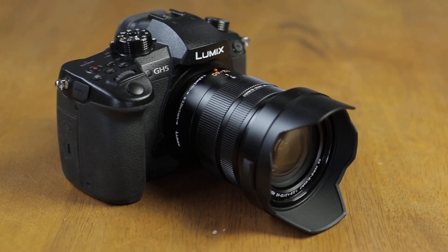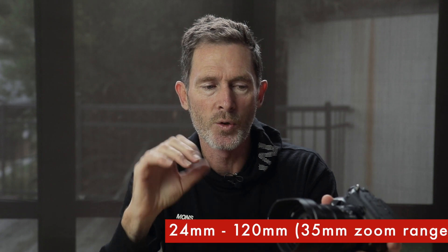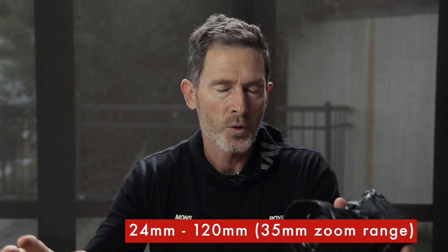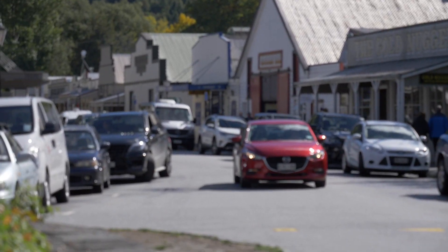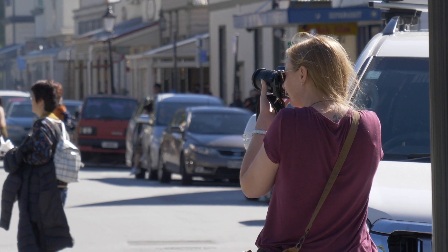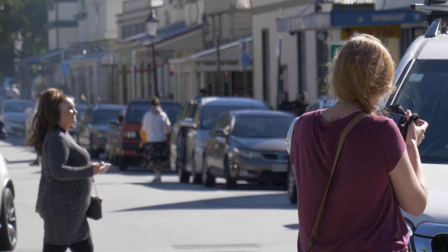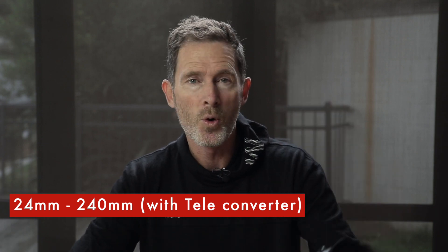The lens I chose was the Panasonic Leica 12 to 60. It's not a constant aperture lens — it's f2.8 on the wide 12 millimeter end and f4 on the 60 millimeter zoom end. In 35 millimeter equivalent terms, that's a zoom range of 24 to 120, which is fantastic for general videography. And with the Panasonic GH5 teleconverter, I could double the long end, giving an equivalent zoom range of 24 to 240.